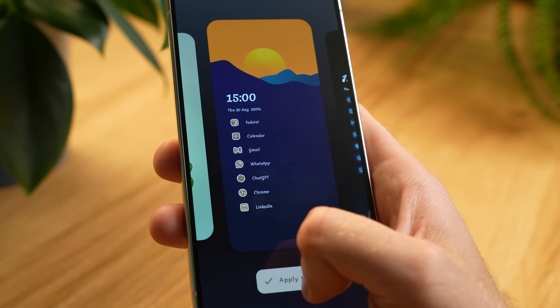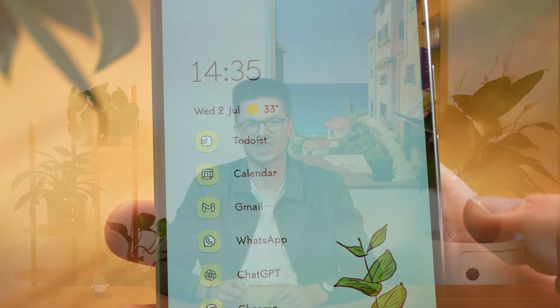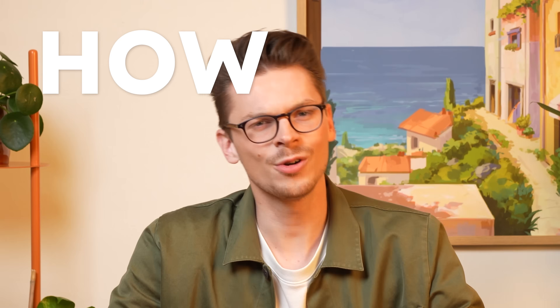Hey everyone! We are glad to see our theme collection was so well received within our community. We loved seeing so many of you making use of this quick and easy way of refreshing your home screen. Many of you have asked us to expand on this idea. That's why today's small update brings you 10 brand new themes with an added twist that will take your setups to the next level. But first, how did we get here?